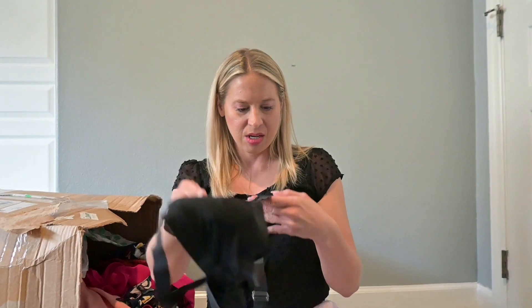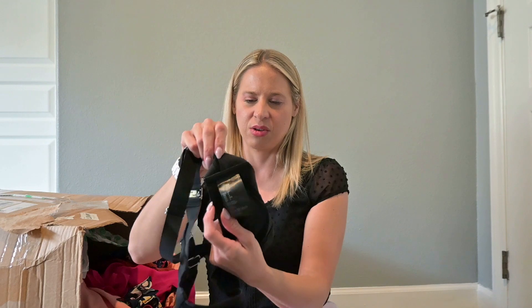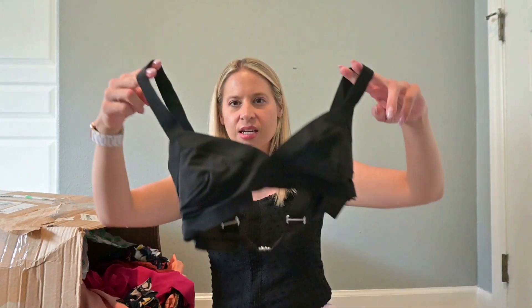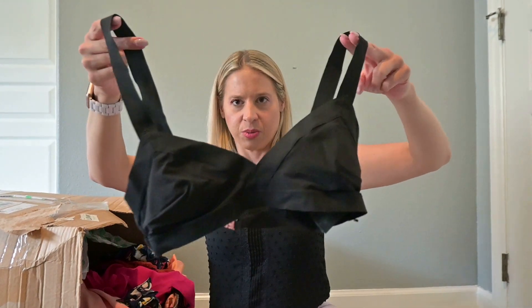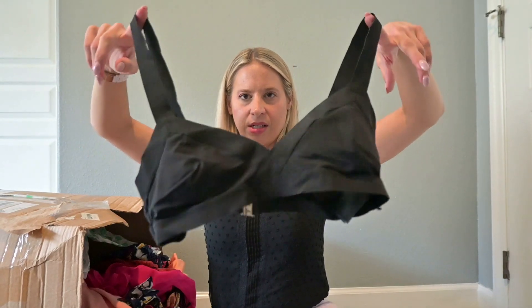This is another swim top — it's H&M. So this is probably going to go to buy-sell-trade right away. I'm not sure if it's swim or supposed to be like a bralette, but we'll see what buy-sell-trade has to say about that one.